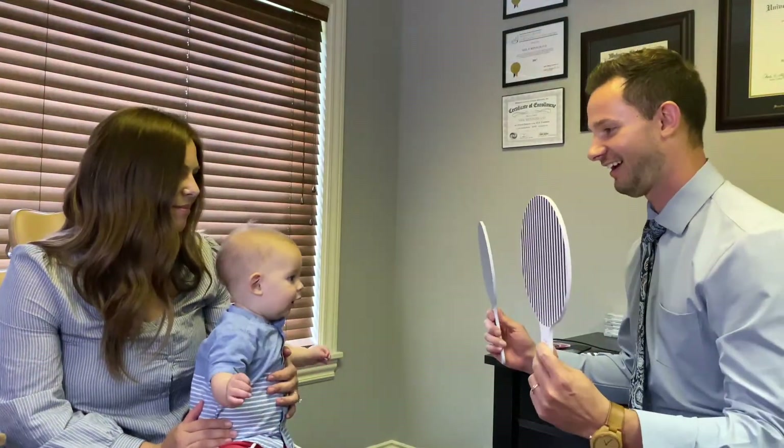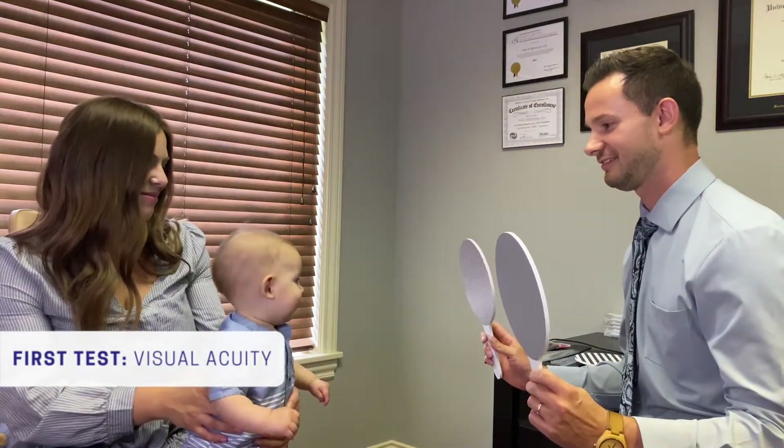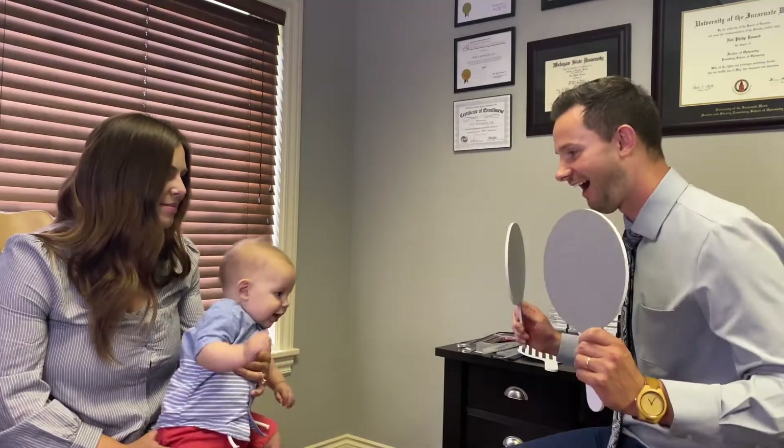I'm going to start with visual acuity. He cannot read the letter chart for me, but I can see if he looks at the more interesting pattern here. He looks at the stripe, so he sees great with both eyes.